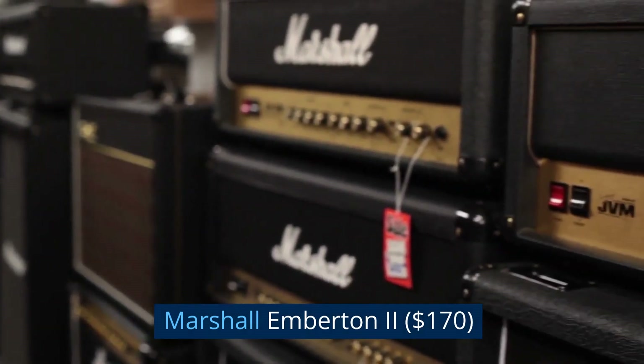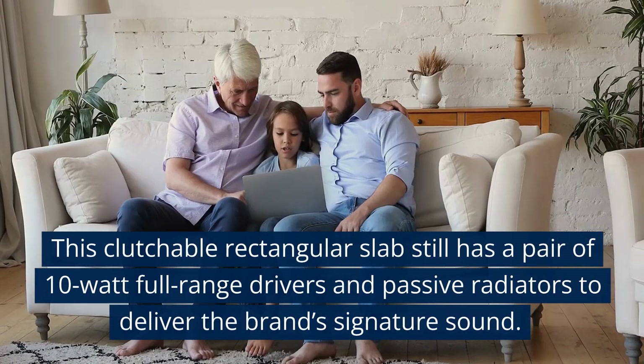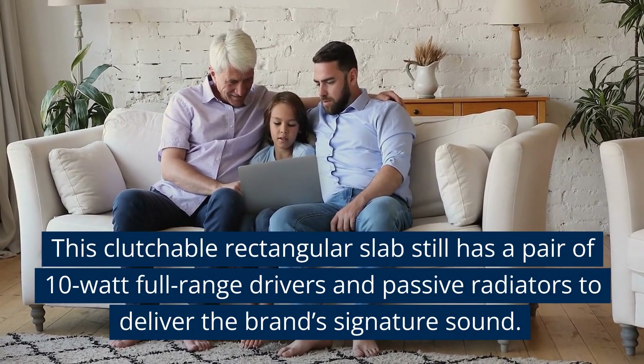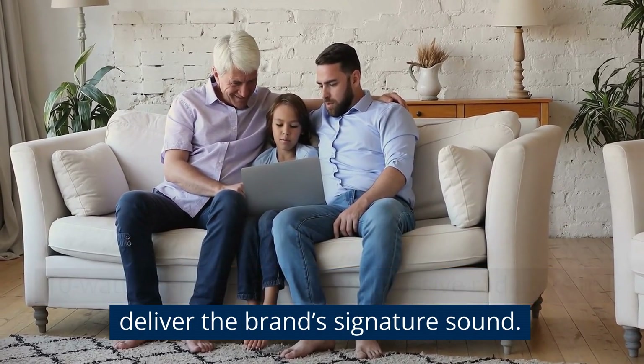Marshall Emberton 2, $170. This clutchable rectangular slab still has a pair of 10-watt full-range drivers and passive radiators to deliver the brand's signature sound.